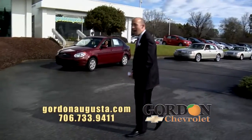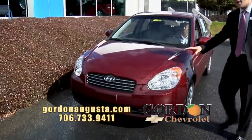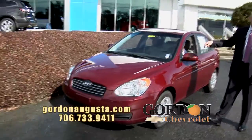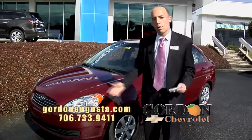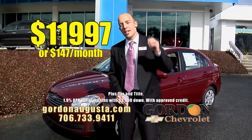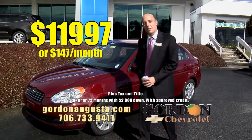2011 Hyundai Accent. You want fuel economy? You want an awesome deal on a car? This is it. Are you commuting every day? Is the gas pump killing you? This is your answer. 40 miles per gallon, 2011, all the power options you're looking for — $11,997 or $147 a month. You cannot beat that price. You cannot beat that payment on an economy car like this.